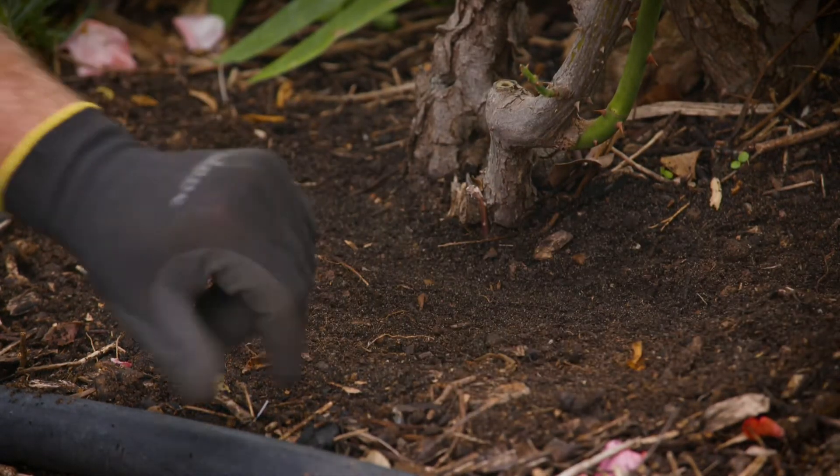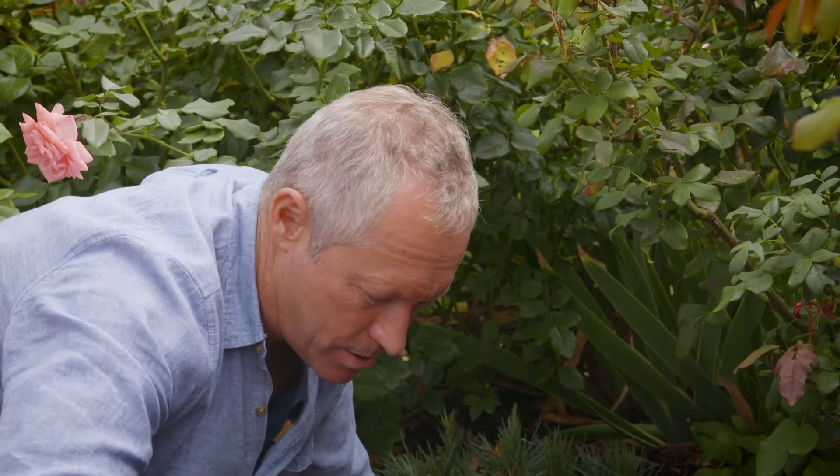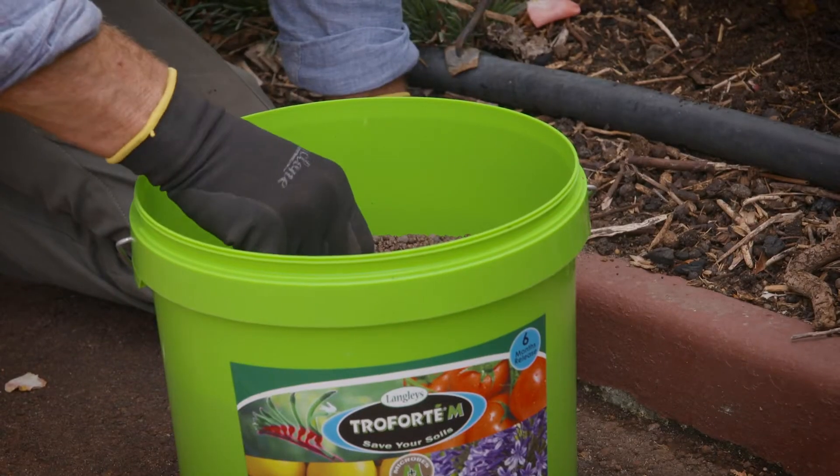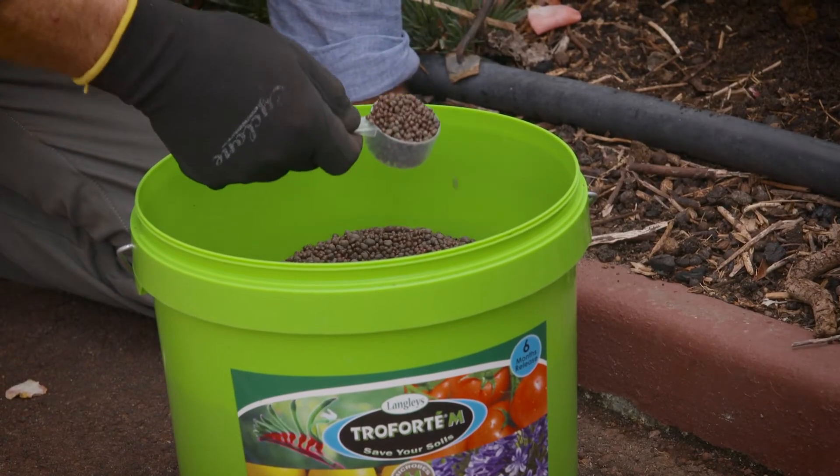Poor soils are lacking in them, so adding more is important, and now is a great time to do so — replenishing your soil supply after summer.